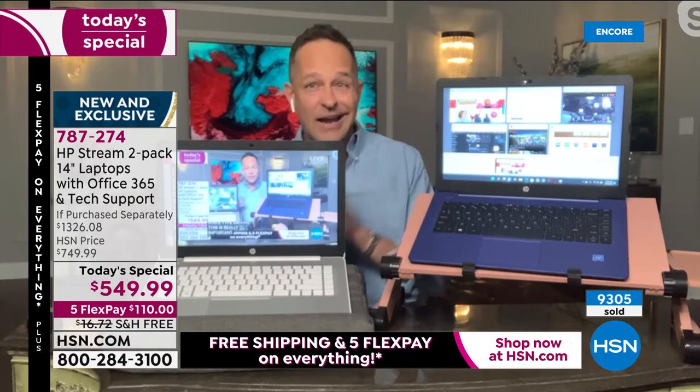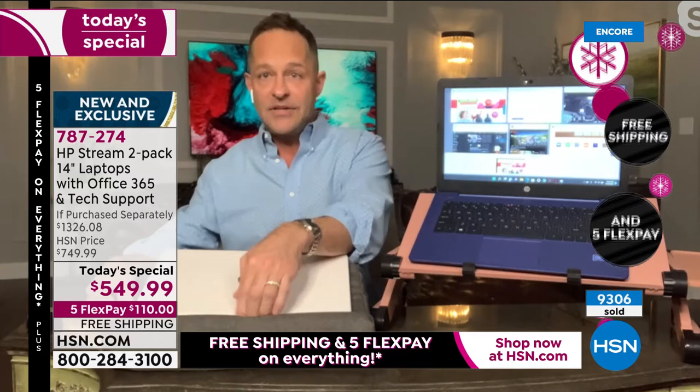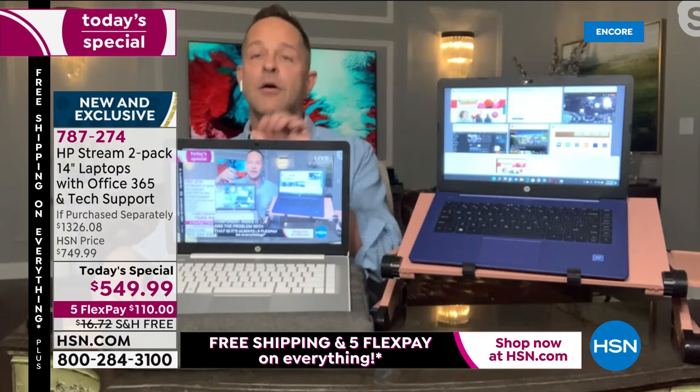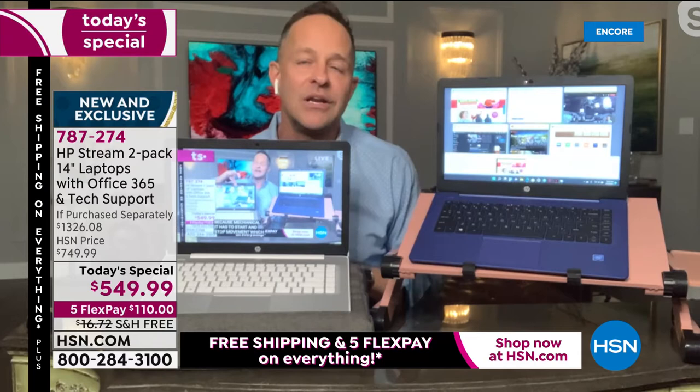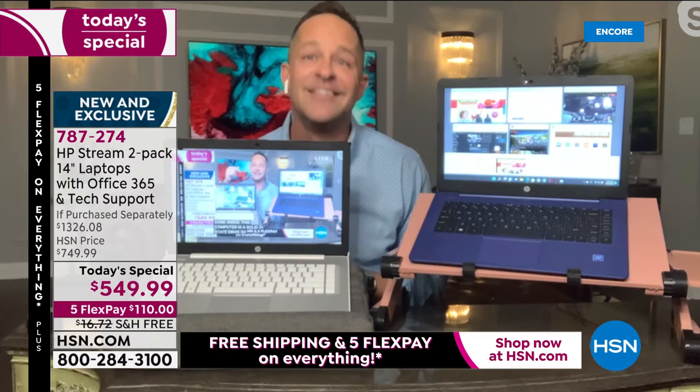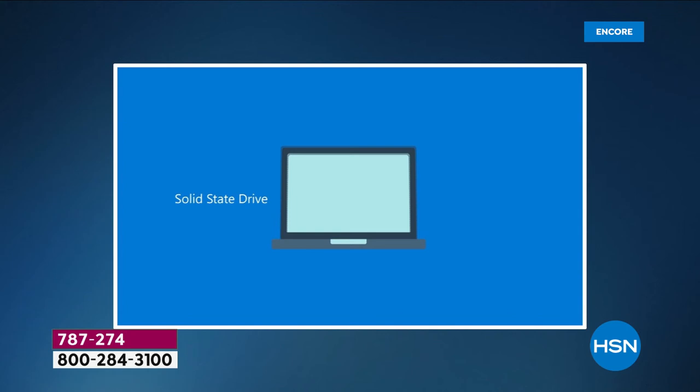Let me demo the speed for you. I'm live streaming HSN right now. When you close your computer while it's live streaming and then open it again, how long does it take? One Mississippi — barely — and it's up and ready. Before I got to two Mississippi it was back. I'll bet your current computer takes 60, 90, or 120 seconds. This is indicative of the speed throughout.